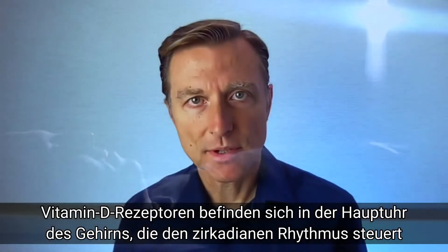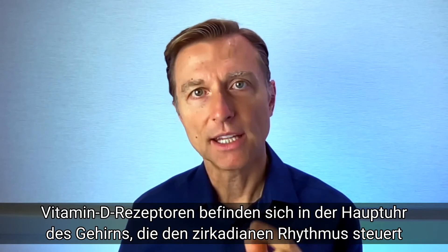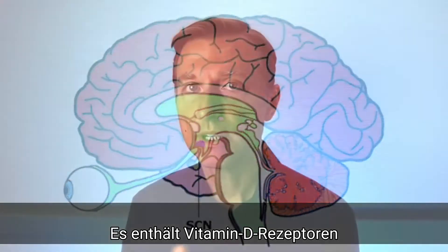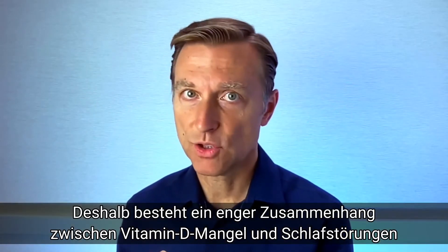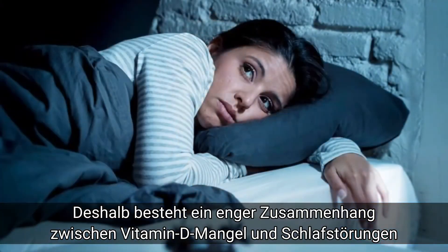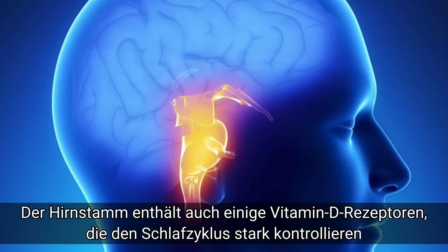Vitamin D receptors are located in the master clock that controls the circadian rhythms — it's called the suprachiasmatic nuclei, a very interesting word. It has receptors for vitamin D. So there's a huge connection between vitamin D deficiency and sleep problems. Also, there are vitamin D receptors in your brainstem, which also have a lot to do with your sleep cycles.